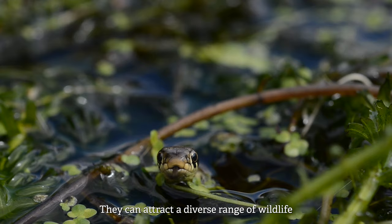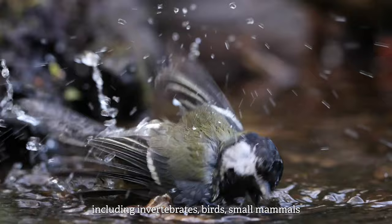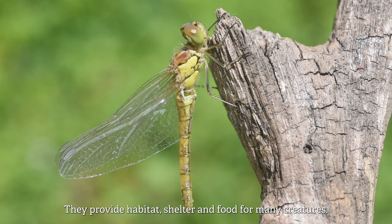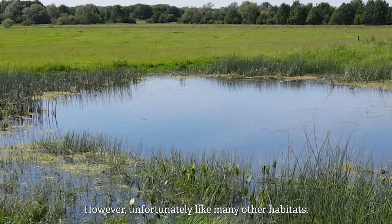Ponds are extremely important ecosystems. They can attract a diverse range of wildlife including invertebrates, birds, small mammals and fish. They provide habitat, shelter and food for many creatures. It's said that ponds support up to two-thirds of all freshwater species in the UK.